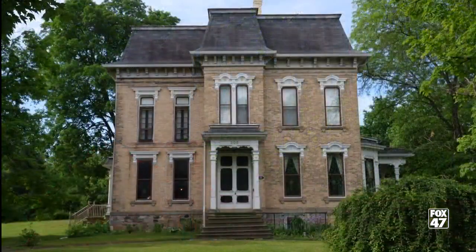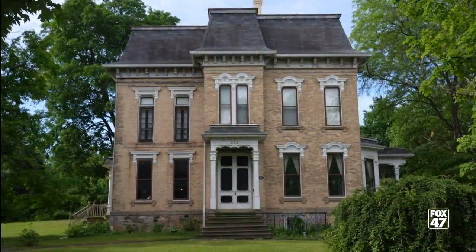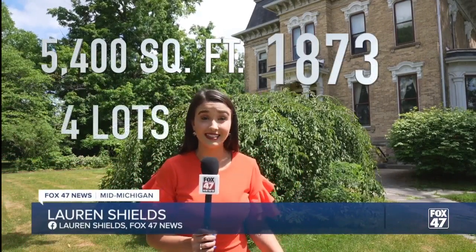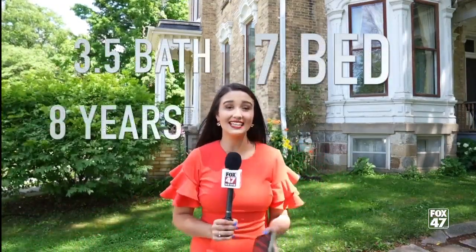Behind me is the Hicks Mansion, located here at 205 West. This square foot mansion was built on city lots and sits on 1.2 acres. Jenny Heath and her husband have owned this three and a half bathroom home, and now they're ready to sell. Go take a look inside.